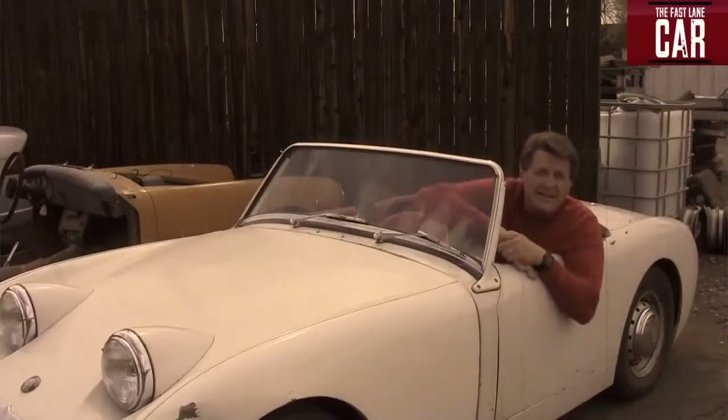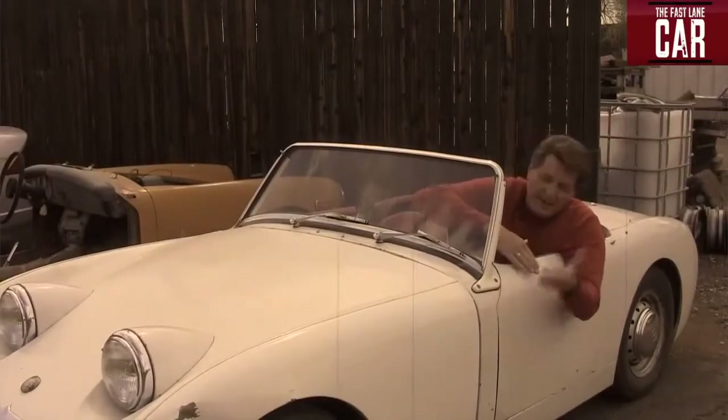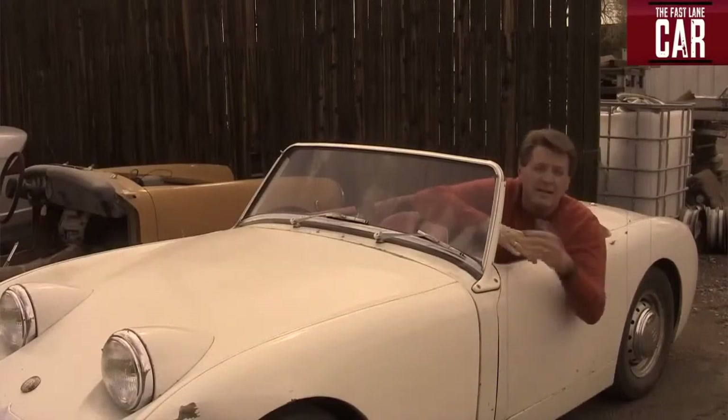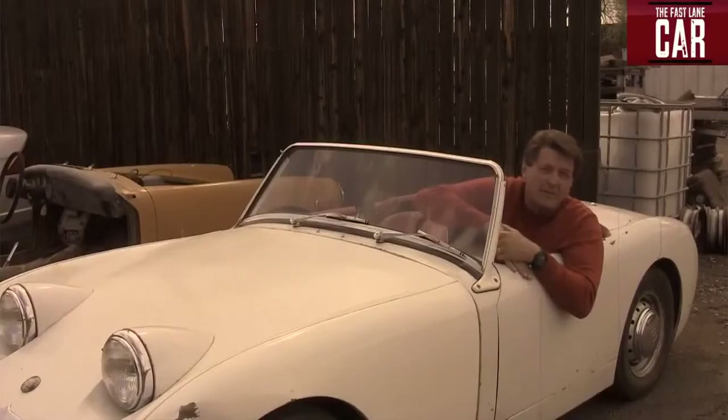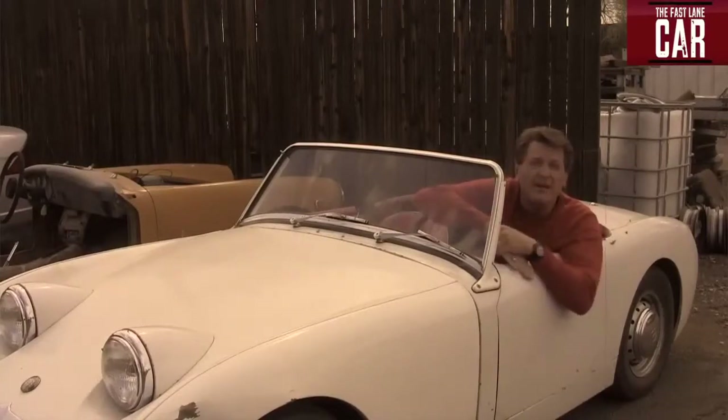So many things about a modern car take it out of the hands of the individual to fix or understand. To be honest, I did find one thing that Paul didn't have an answer for — why in America do we call it the bug-eyed sprite, but in England they call it the frog-eyed sprite? And there's a car that doesn't belong here. See if you can find out which one.